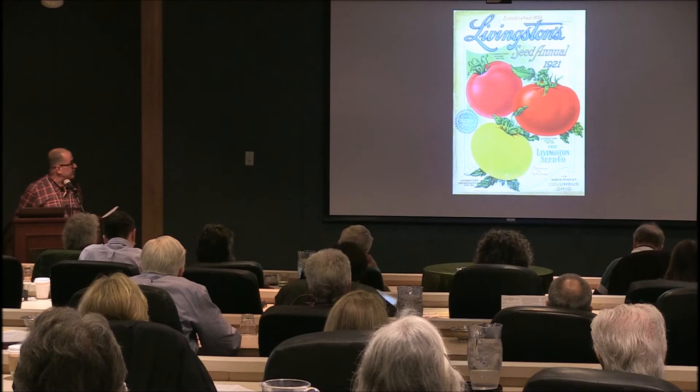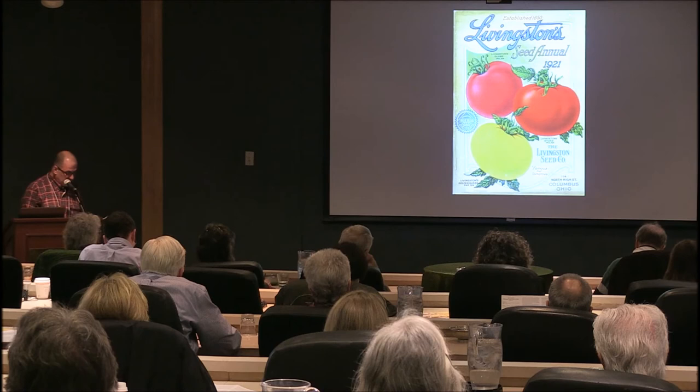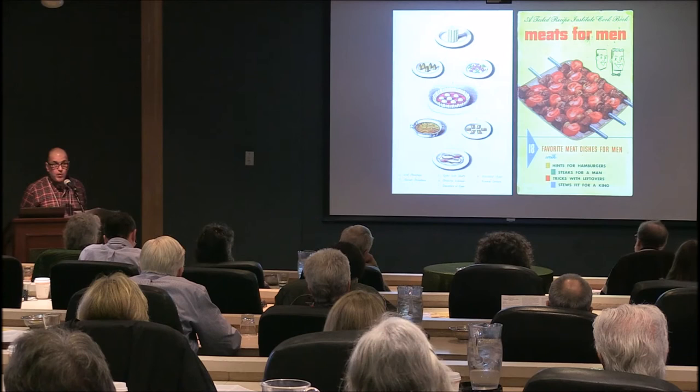Q is for Queen — a yellow Queen tomato you can see in this Livingston's catalog. Again, Alexander Livingston. It's actually still a popular tomato for its low acid content.